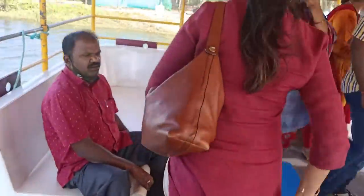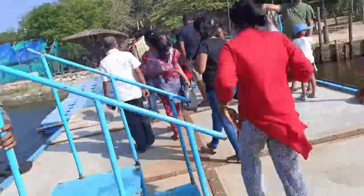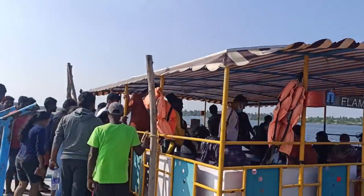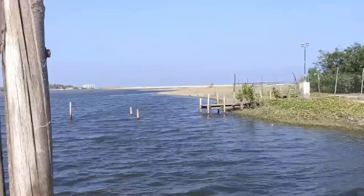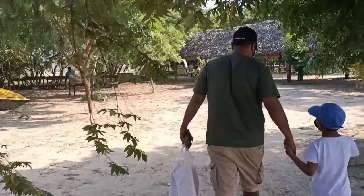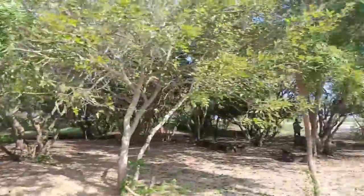We have finally reached the island and we are getting out of the ferry. You can see a bunch of people waiting here to board the ferry — these people are done with their beach visit and need to be dropped back. There is also a beautiful small boat full of tender coconuts. After getting out of the ferry, we are walking into this island and you can have a look around.